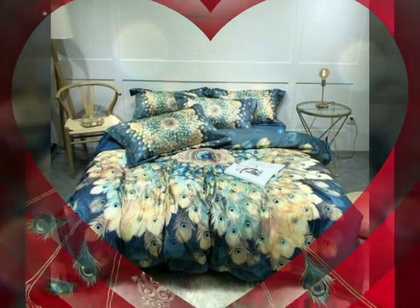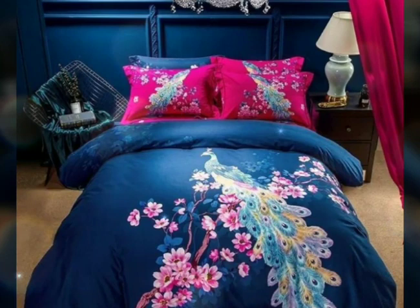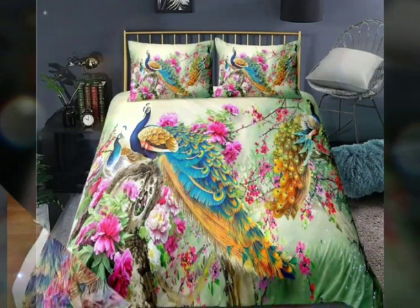Colorful bedding sets can also have a positive impact on your mood and well-being. Colors have the power to evoke emotions and affect psychology. Bright and vibrant colors can promote a sense of energy, positivity, and optimism, while softer tones can create a calming and serene ambience.